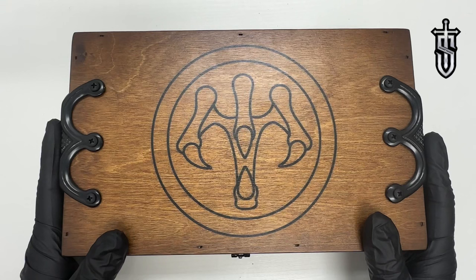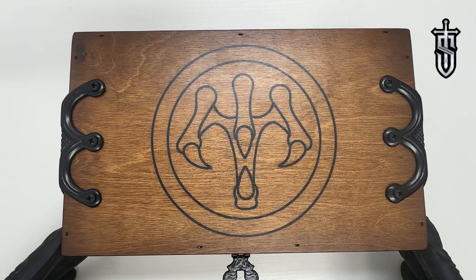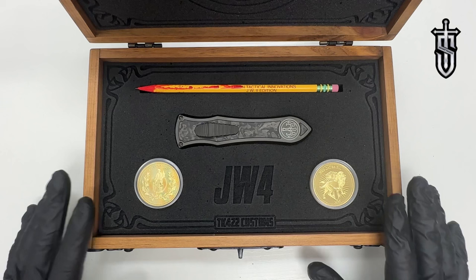The box comes in this gorgeous wooden box with the engraved logo on the top, beautiful blackened hardware, and a latch down here. Let's open this bad boy up — ladies and gentlemen, the John Wick 4 Deadlock.